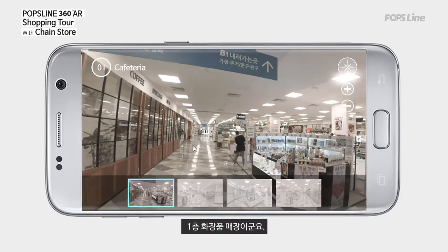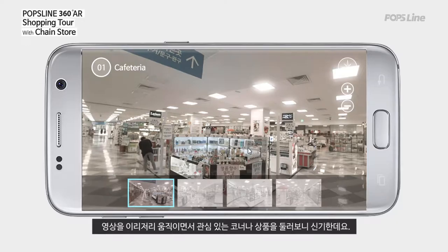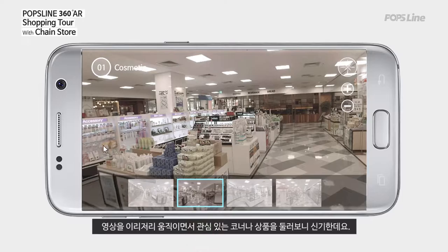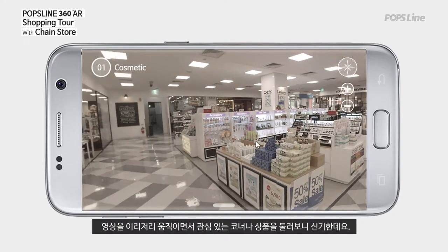Here is the first floor, where we can see cosmetics shops. It is very interesting to move the images from place to place and look around at the corners and products I am interested in.